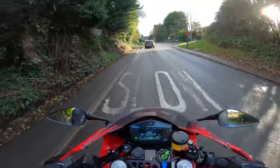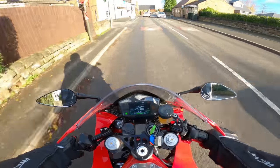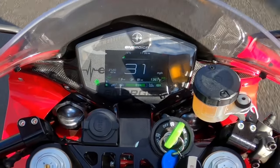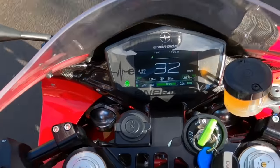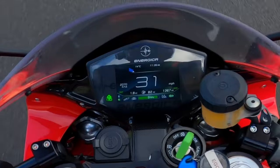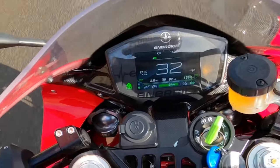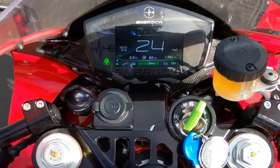Did you hear that noise? When you let off the throttle, that's like your engine braking — it will regenerate the battery. Look just above the speedo, you've got an energy consumption bar at the top. When you give it some throttle that'll go up. When you let off the throttle it goes into the blue, which is regenerating the battery.